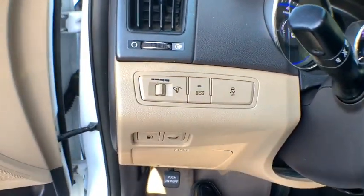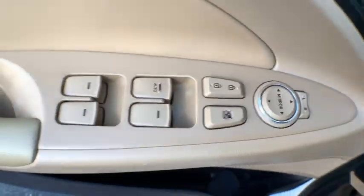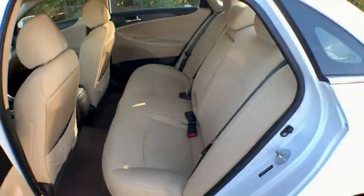Rear window defroster, trip computer, tachometer, traction control system, brake assist, and remote keyless entry. This beauty is sure to make you the talk of the neighborhood, so call or drop in for a test drive today.